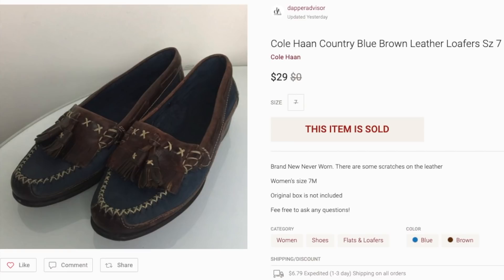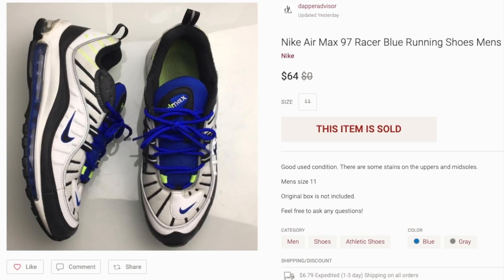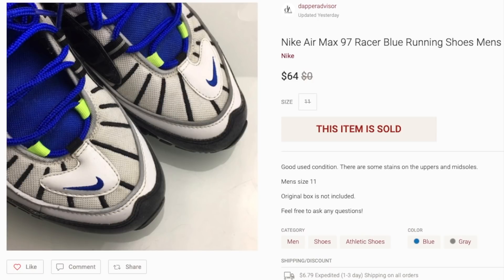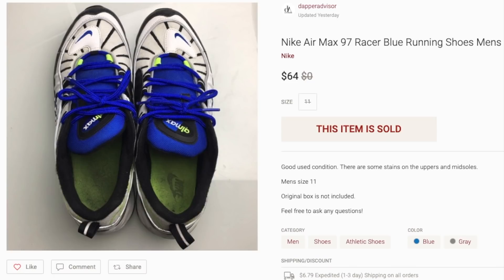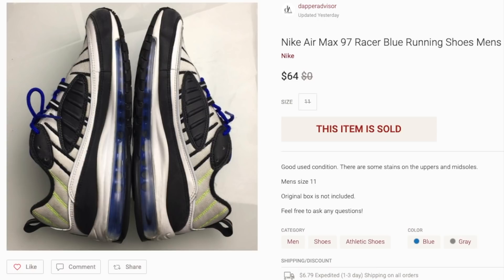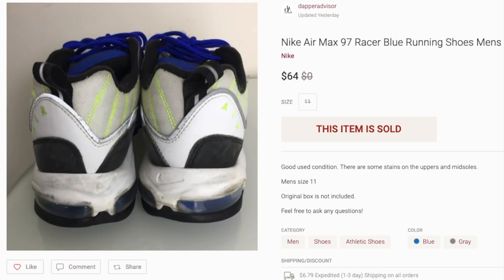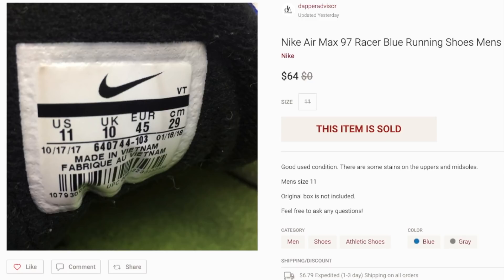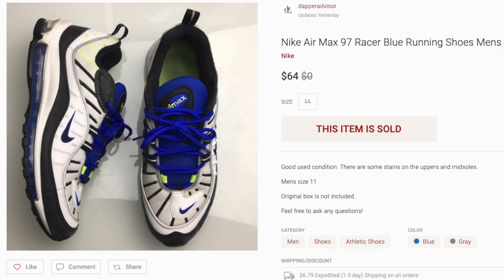Next up is this pair of Nike Air Max 98 — I listed them at the wrong year initially. I purchased these from a Buffalo Exchange out in LA about five or six months ago and wore them for a while, but the Air Max 98 aren't really comfortable for me so I decided to let them go. These sold the same day for $64; I was asking $69. They did have some stains on the midsole I couldn't remove, so I went ahead and accepted that offer. If you come across Air Max 98s in any colorway, definitely pick them up.